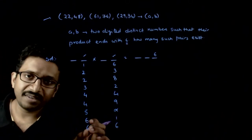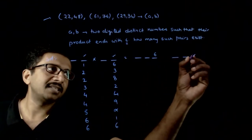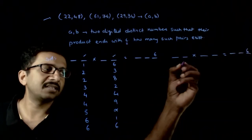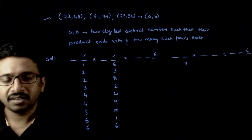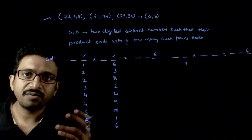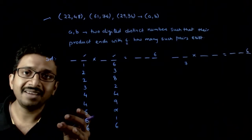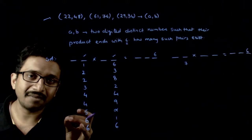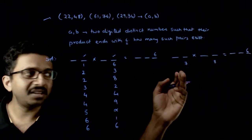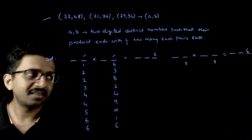If the first digit is ending with 7, we need to analyze further. Is there any number in the 7 times table which ends with 6? Going through: 7, 14, 21, 28, 35, 42, 49, 56 — yes, 7 times 8 is 56. So if the first number ends with 7, the second number must end with 8.